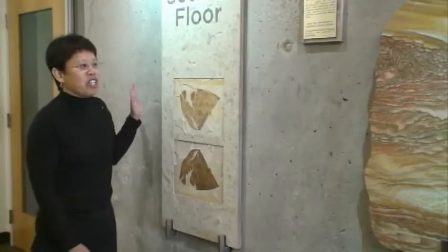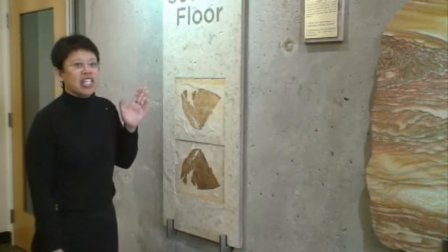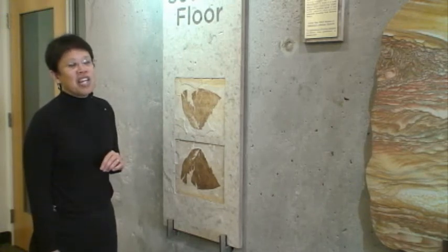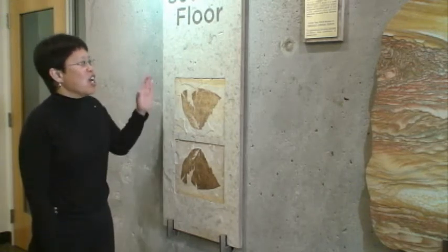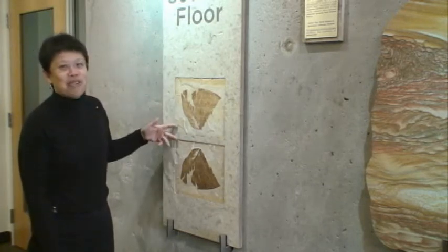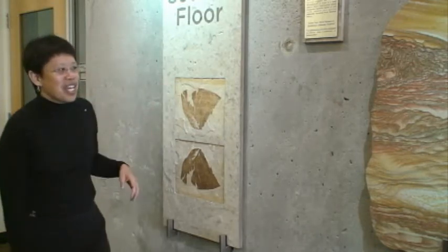We've placed a lot of our displays on these seismic restraint walls located close to the elevators and restrooms, where people will see displays from our collections. Here in the signage, if it's the second floor there are two plant fossils, if the third floor there are three plant fossils, and so on.